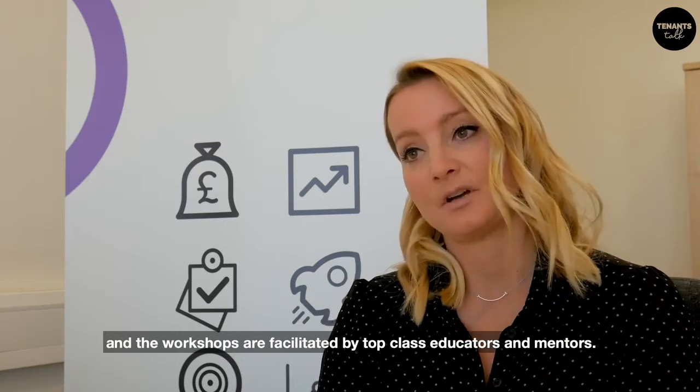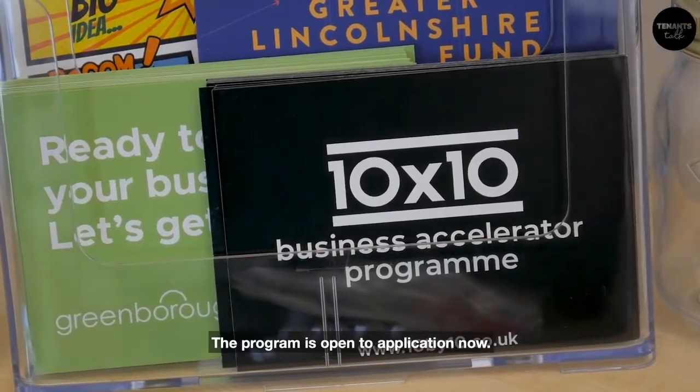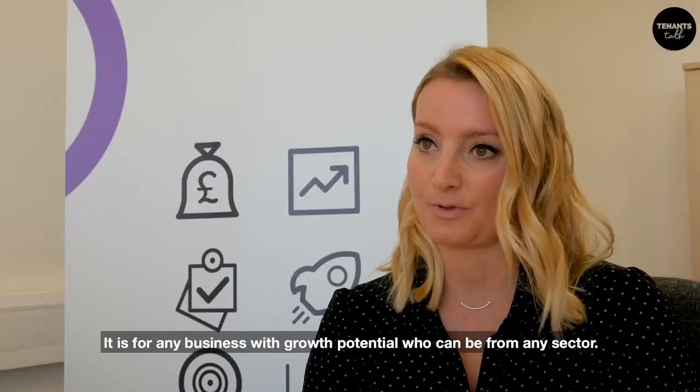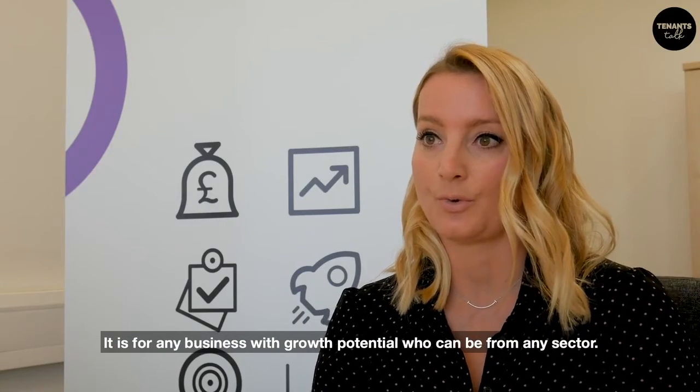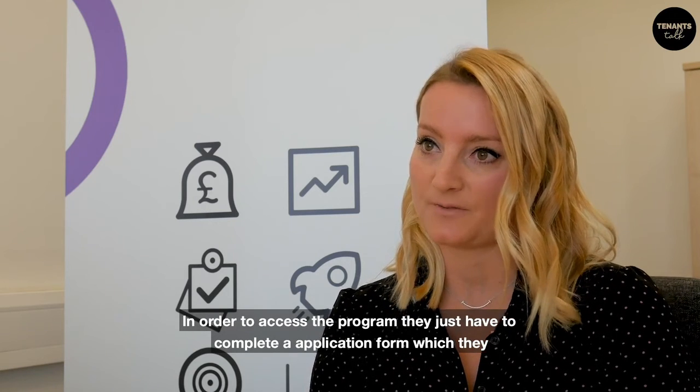The workshops are facilitated by top class educators and mentors. The program is open to application now and is for any business with growth potential, who can be from any sector.